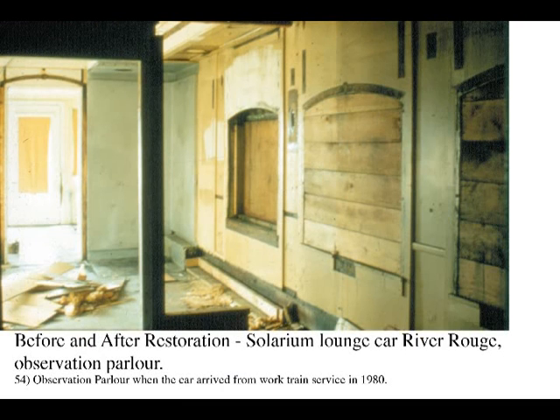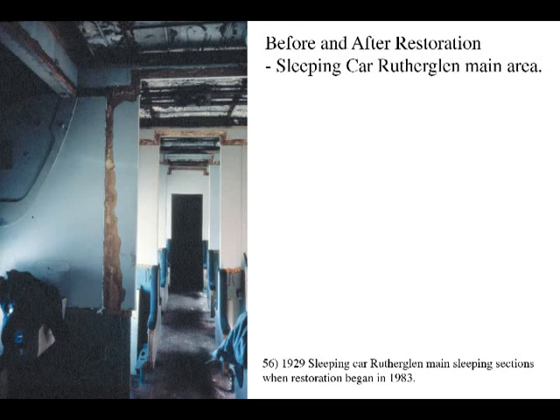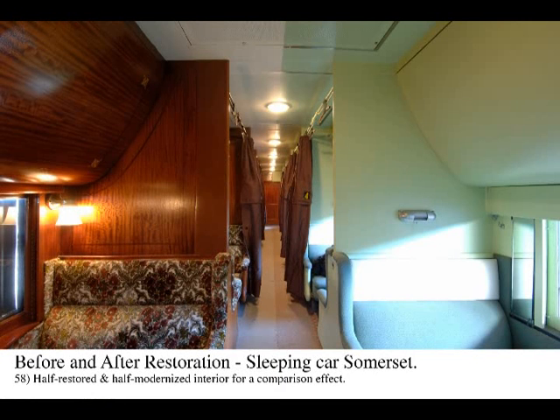This shows the restoration of the observation parlor looking towards the solarium in car River Rouge. This is sleeping car Rutherglen, looking along the aisle in the main room with its eight upper and lower sleeping sections. Although the car had arrived in good modernized condition, the restoration process was still very lengthy. The 1929 sleeper car Somerset had an unusual interpretation done, with one side restored to its original, while the other deteriorated modernized side was restored to its 1948 appearance.